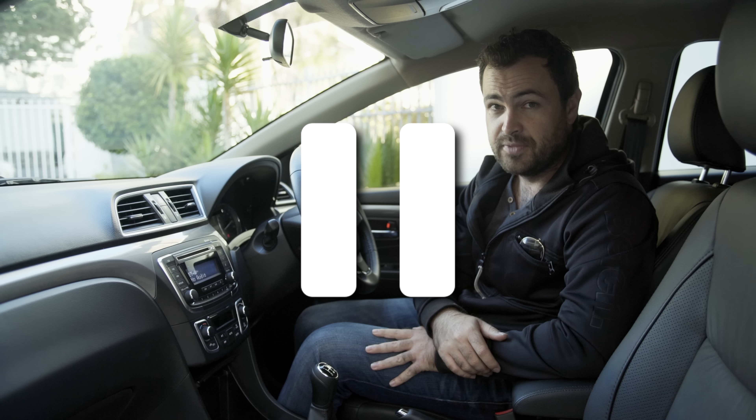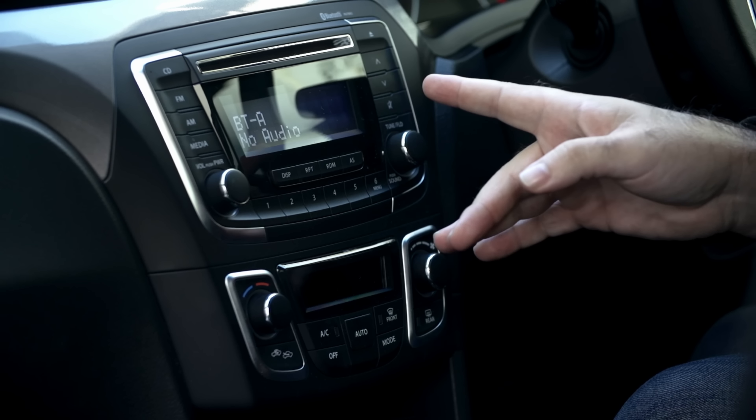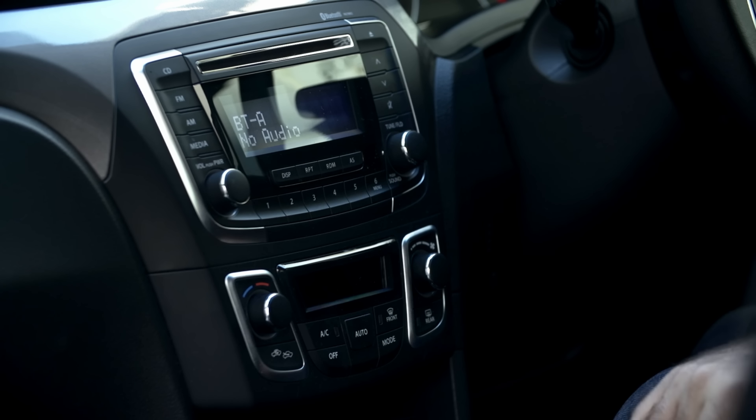But no matter which Ciaz you order, you'll get electric windows all round, power steering, automatic climate control, a radio-CD with Bluetooth audio and telephonic communication, a trip computer, and a multi-function steering wheel.